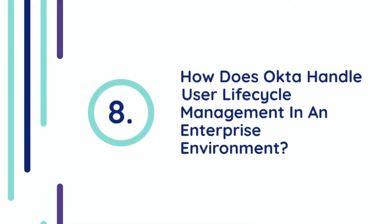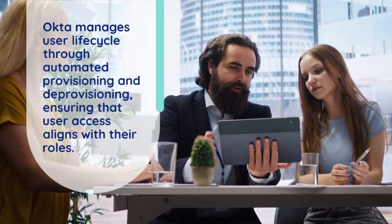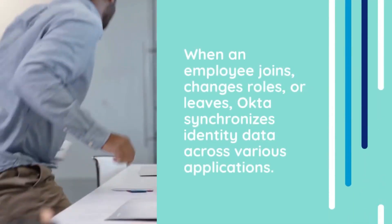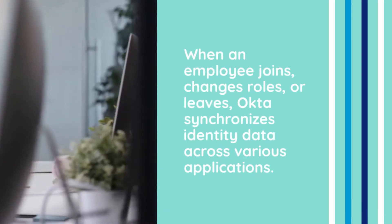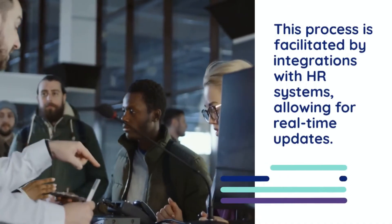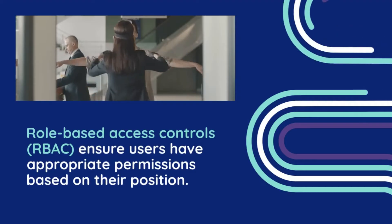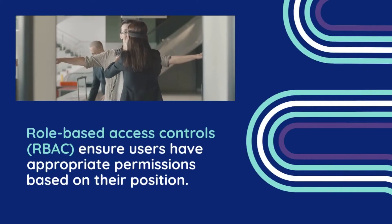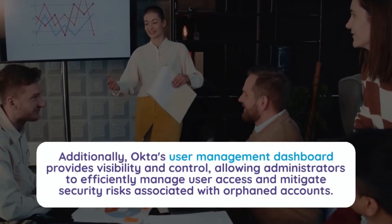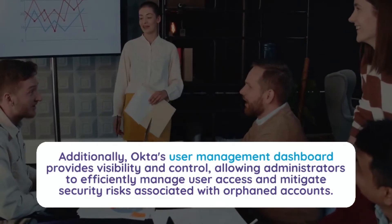Question 8: How does Okta handle user lifecycle management in an enterprise environment? Okta manages user lifecycle through automated provisioning and deprovisioning, ensuring that user access aligns with their roles. When an employee joins, changes roles, or leaves, Okta synchronizes identity data across various applications. This process is facilitated by integrations with HR systems, allowing for real-time updates. Role-based access controls (RBAC) ensure users have appropriate permissions based on their position. Additionally, Okta's user management dashboard provides visibility and control, allowing administrators to efficiently manage user access and mitigate security risks associated with orphaned accounts.